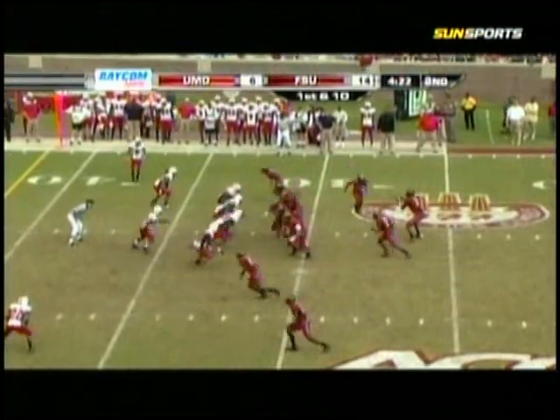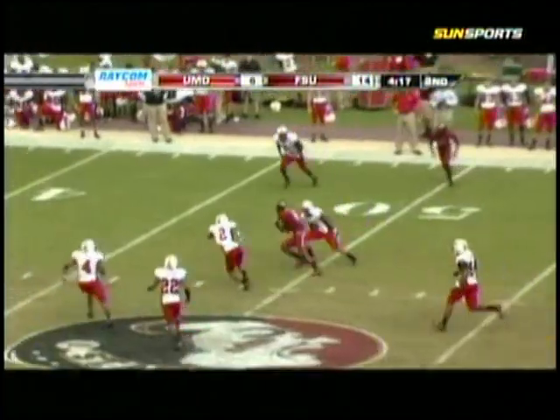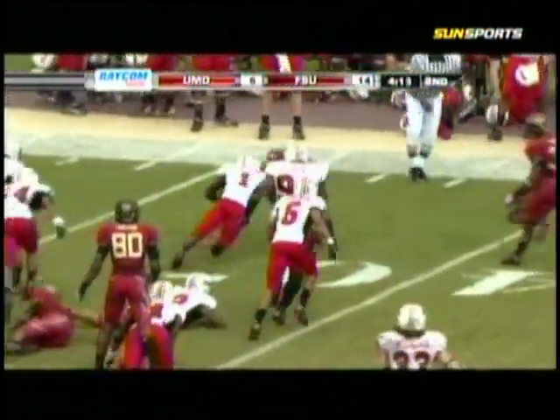Lee Bowden Field. Shotgun formation. E.J. Manuel the snap. Hands the ball — no, he has the ball. He kept the ball. Throws the pass at the 45. To the 50. Into Maryland territory. He's tied on Eastern. He's brought down at the 38.